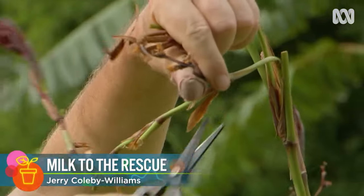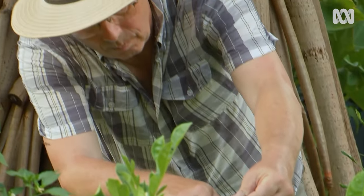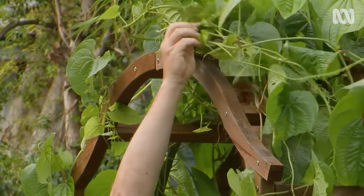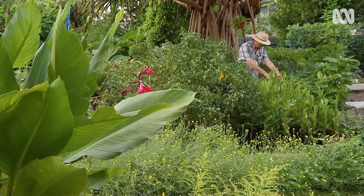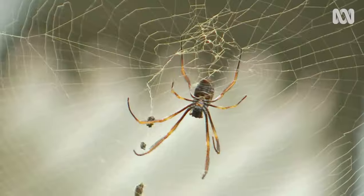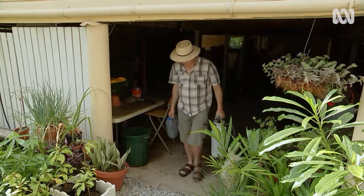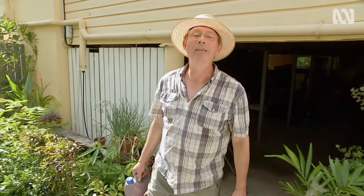After 15 years honing my garden here in suburban Brisbane, I feel it's almost working like a well-oiled machine. I have climate-appropriate plants, I practice crop rotation, and I include plant species that attract all the beneficial insects. But like every gardener, I have the occasional pest or disease problem to deal with.